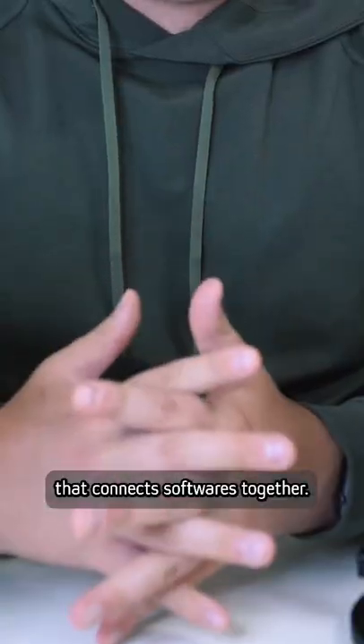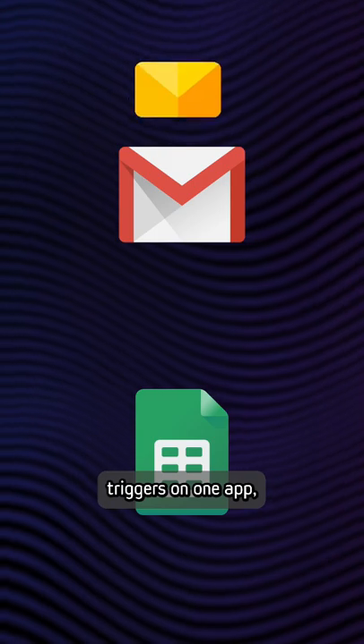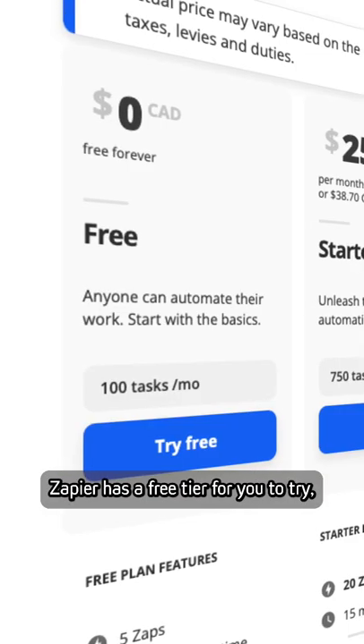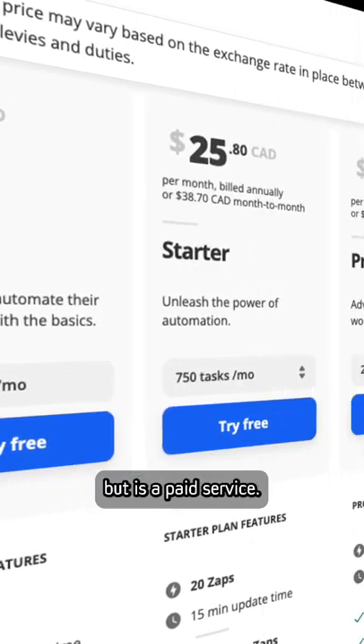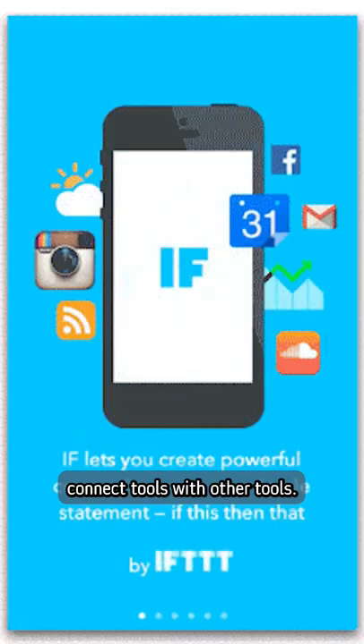Zapier is the bridge that connects softwares together. It lets you chain together events so that when something triggers on one app, you can choose what happens on other apps with the data the first app sends. Zapier has a free tier for you to try, but is a paid service.